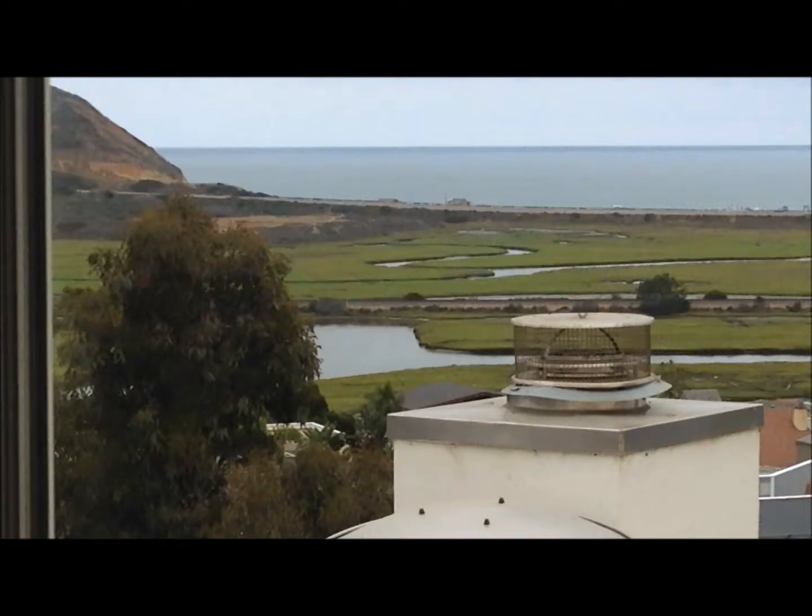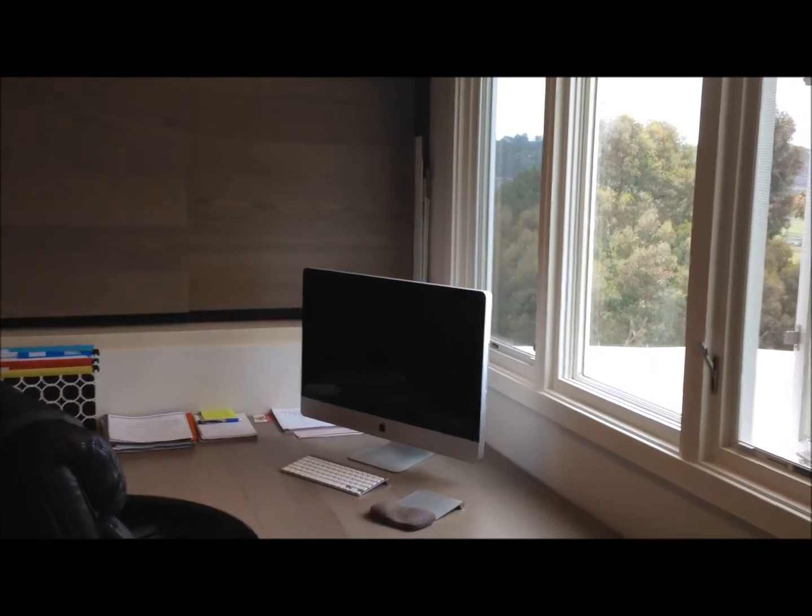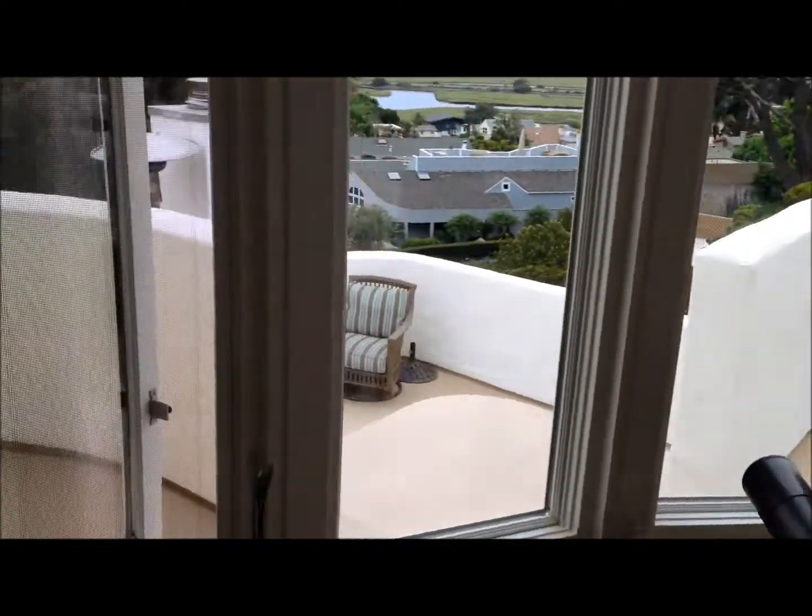That's a nice looking desk area right there because you're looking right at that view. Great place for a den option there. And a lie-down view too.